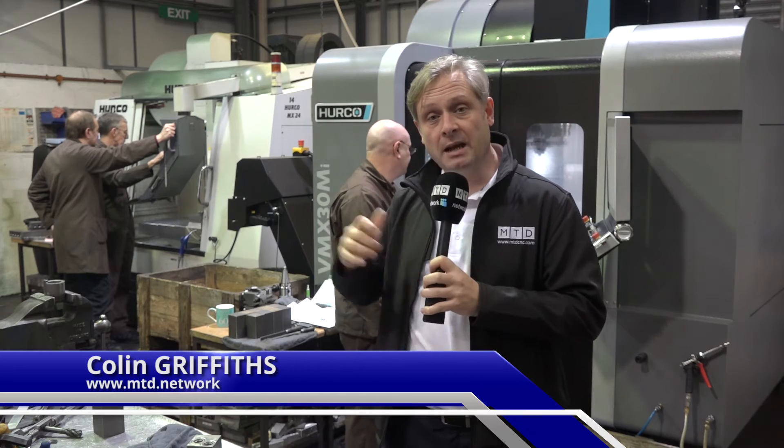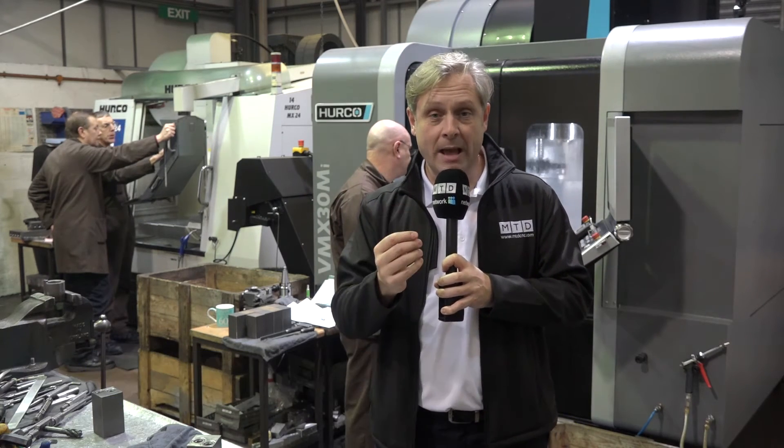We're at Wilbach Components in Cannock, Staffordshire. These guys are known for their hydraulic parts and their huge machine shop, mainly Hurco machines. I'm standing in front of their latest addition, the VMX30Mi.